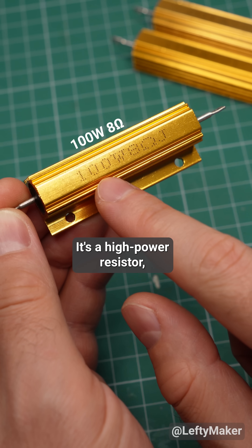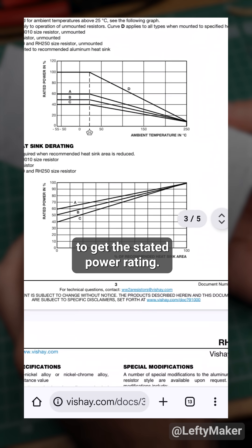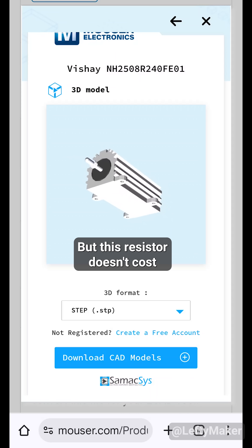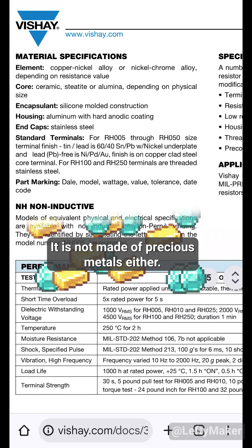It's a high power resistor, and the holes allow it to be mounted to a heatsink for better heat dissipation, which is something you need to do to get the stated power rating. But this resistor doesn't cost as much as a new iPhone just because it can do 250 watts. It is not made of precious metals either.